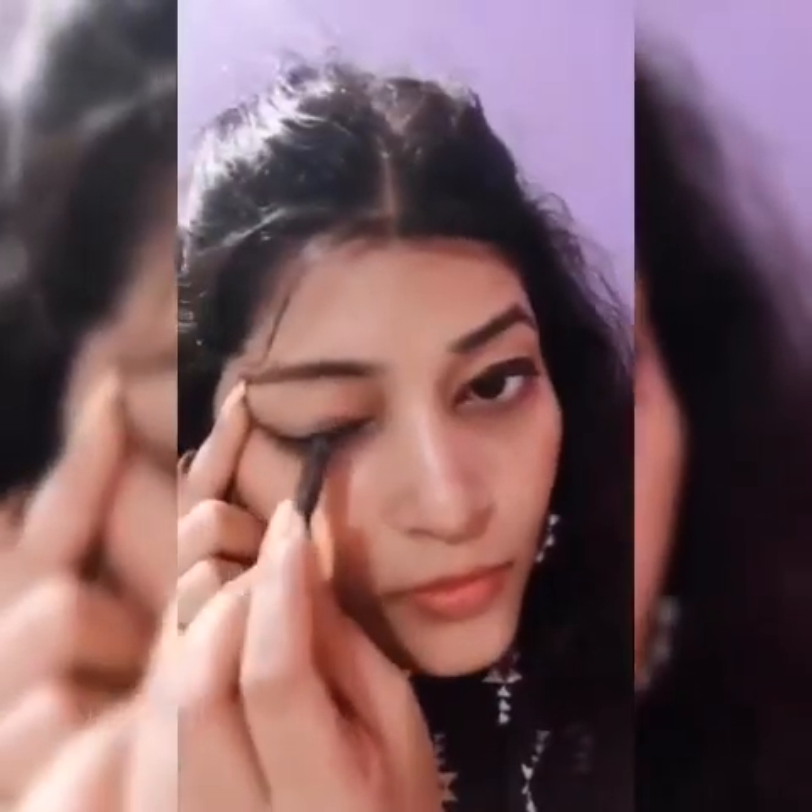Do you see the difference? This is great for a college look.